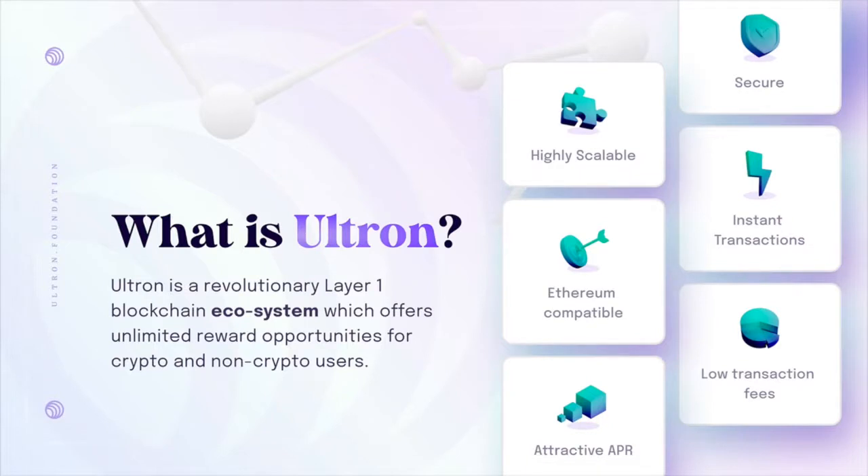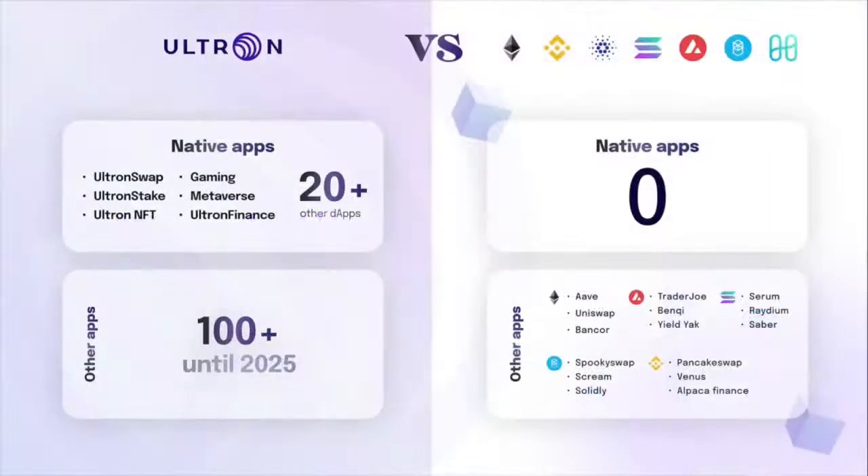Another benefit of Ultron is that they're developing their own native apps, with 20 native DApps in the pipeline in the early stages and adding another 100 apps by the end of 2025. This is different from other layer 1s, which hire developers from outside or third parties to build within their ecosystem. Ultron is changing that, which is why this layer 1 is attractive and could keep expanding.